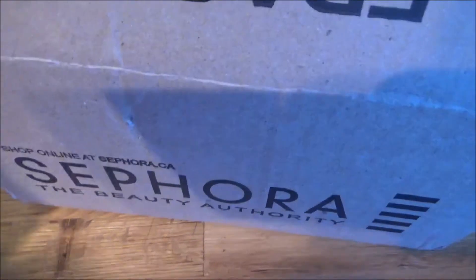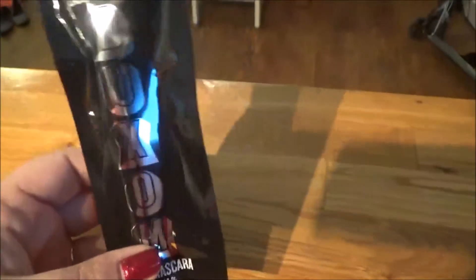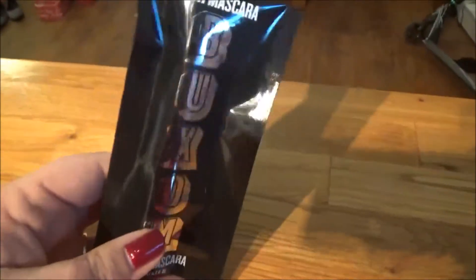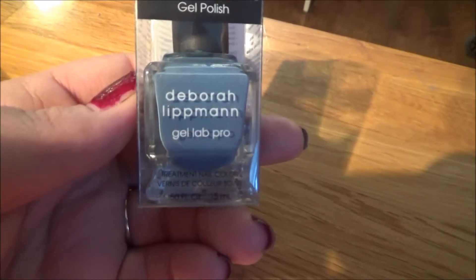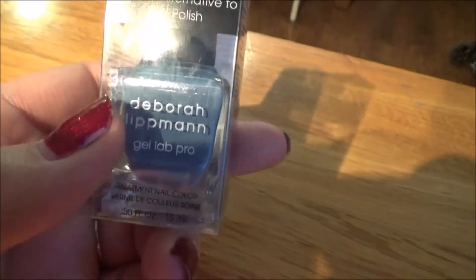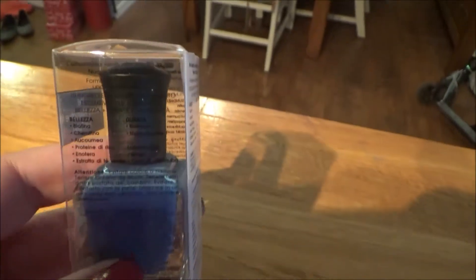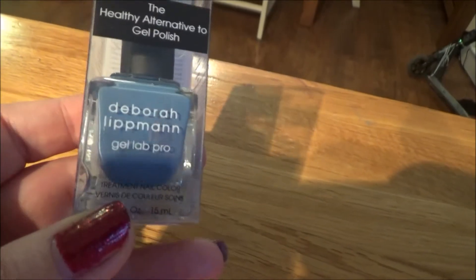Let's get to the fun stuff. So when I ordered, they were doing this thing where you could get a free mini sample size mascara, so I picked the Buxom Lash Mascara, because I've never tried any Buxom mascaras but I've always heard such good things about them. I also picked up this Debra Lipman nail polish in the shade My Boyfriend's Back. I love Debra Lipman because they're a seven-free formula brand, which means that seven of the really harsh chemicals that are normally in nail polish aren't in these.